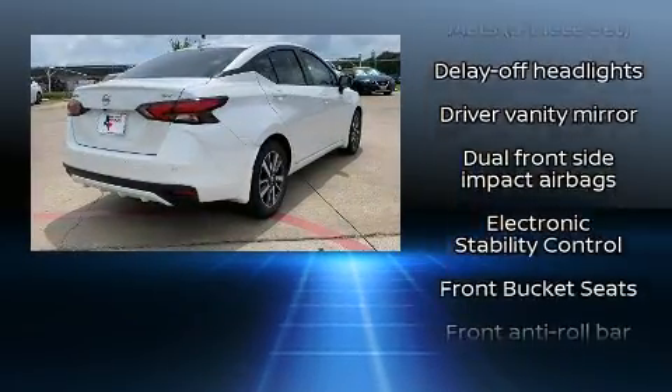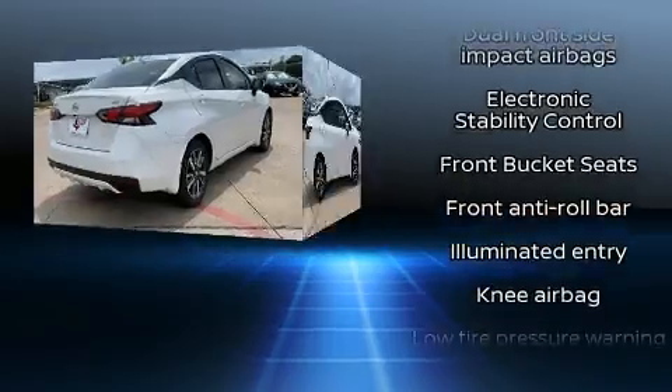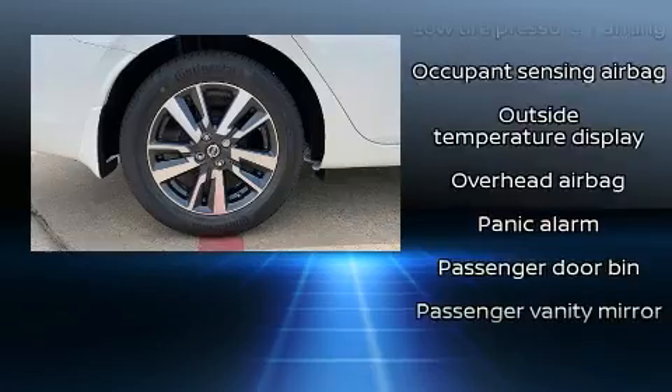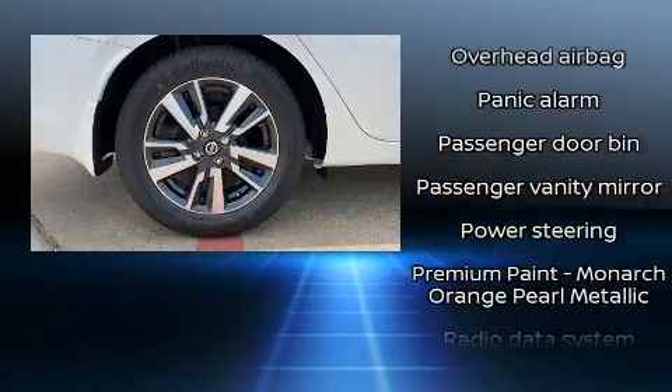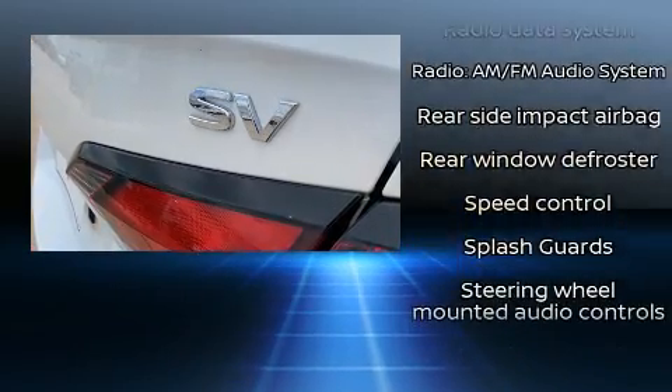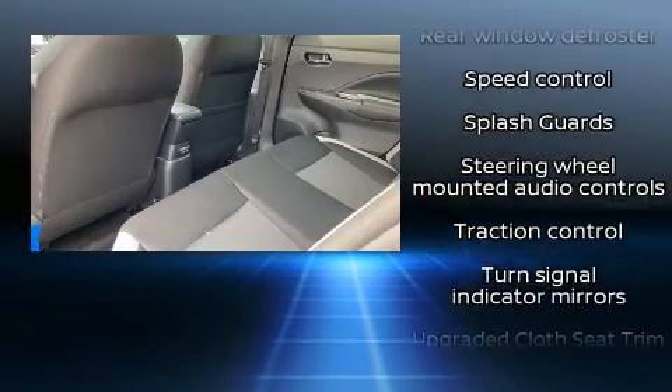Nissan also prioritized safety and security by including head curtain airbags, front and rear side impact airbags, traction control, brake assist, ignition disabling, and ABS brakes. For added security, Dynamic Stability Control supplements the drivetrain.